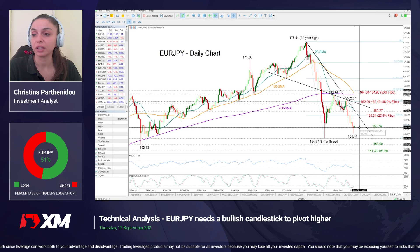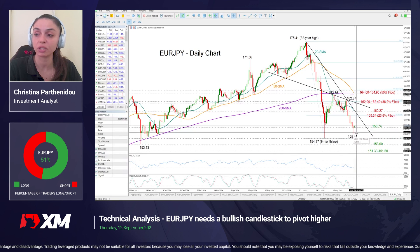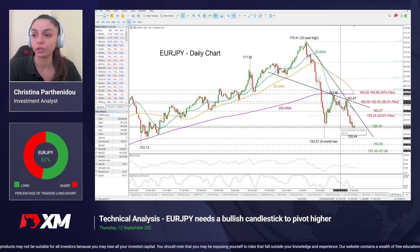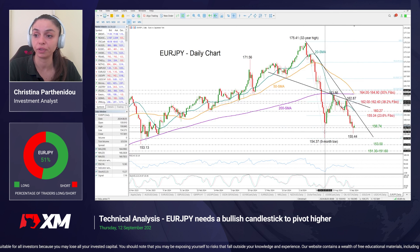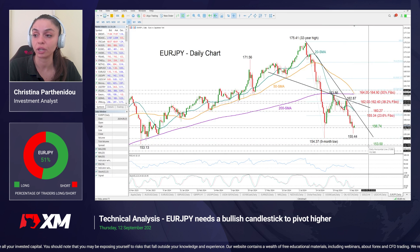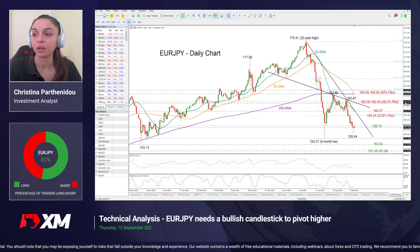In the event the price reverses to the downside and this hammer candlestick pattern proves a false signal, the price may return to test the 154.37 low. A break of that could take us down to 153, and lower than that, the 151.30–151.60 region has been a former important support territory, so that could be the next pivot point.